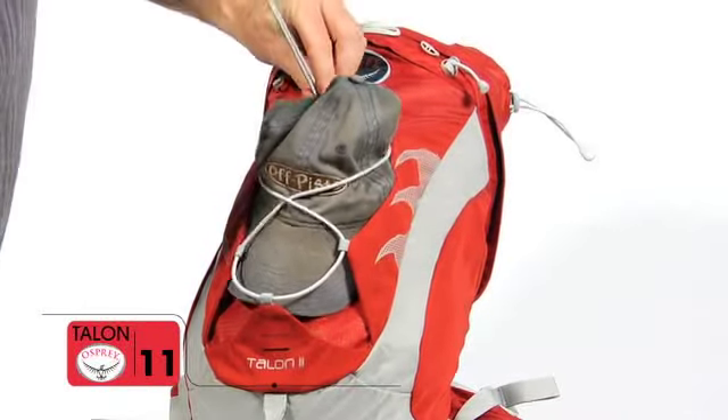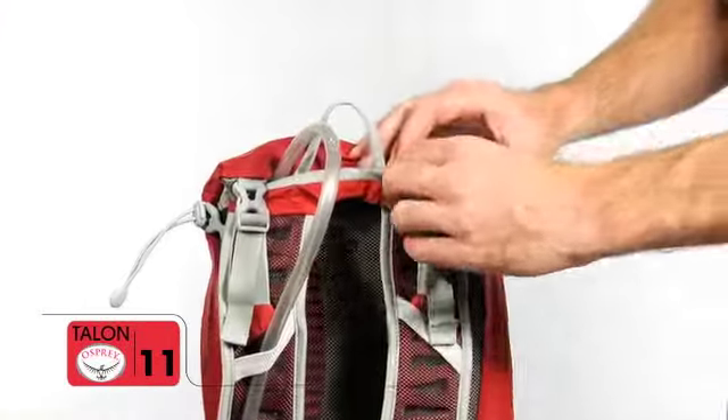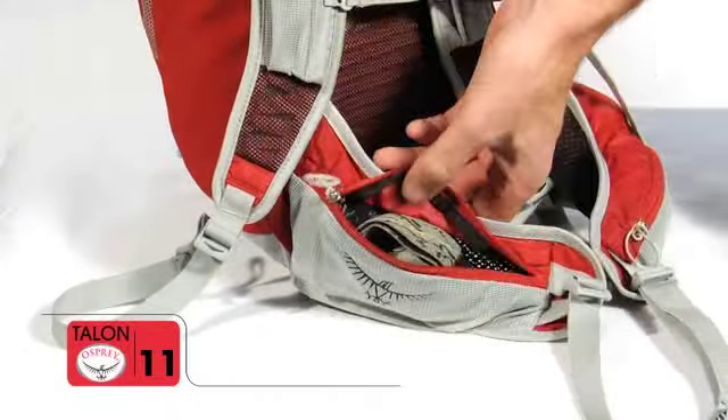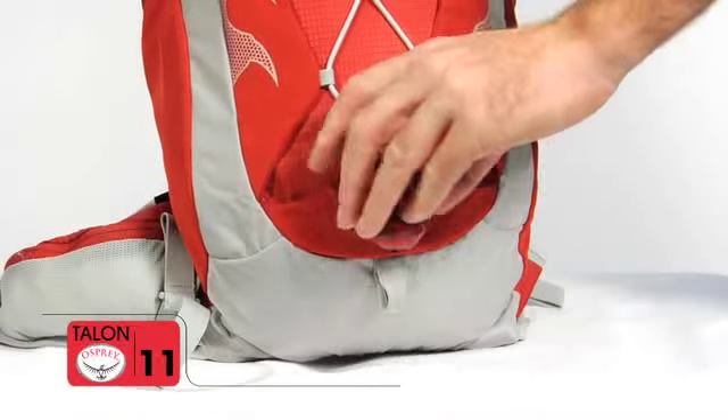bungee webbing with fabric wings for extra gear, fixed harness with quick release buckles for hydration access, zippered stretch mesh hip belt pockets, a toe loop, and blinker light attachment.